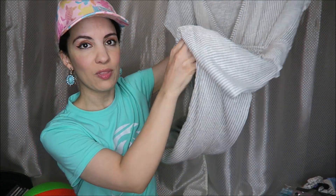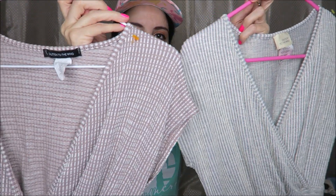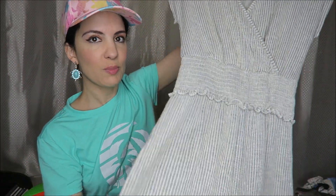I also saw this one — somebody had put it on the rack outside the dressing room. It's a slightly different color; this one looks like stripes while the other looks like a windowpane print. This one also has little ruffles, but both jumpsuits fit me perfectly and feel so soft and comfortable. I really love those.